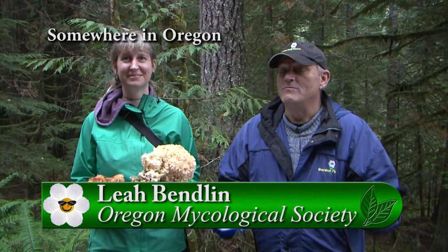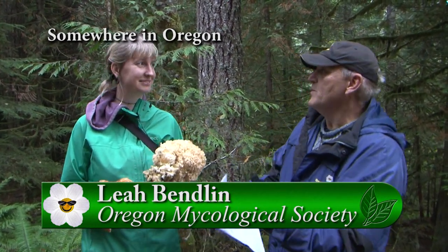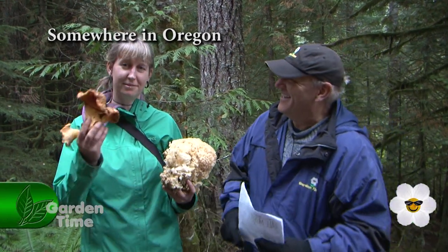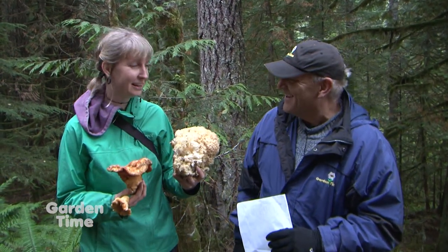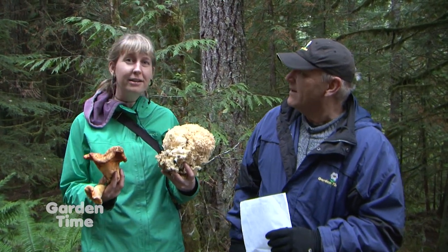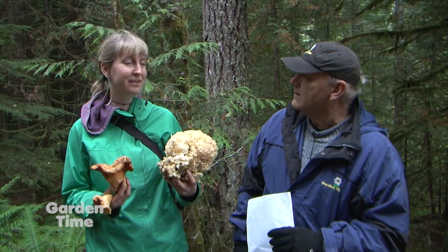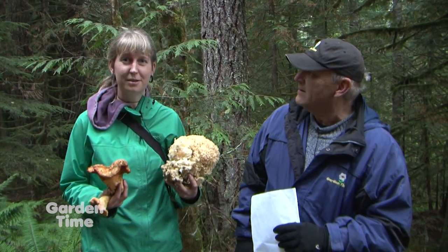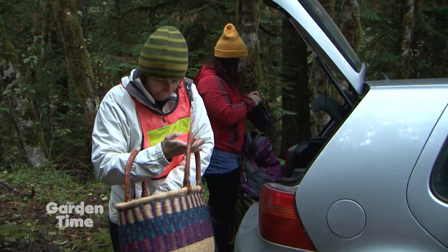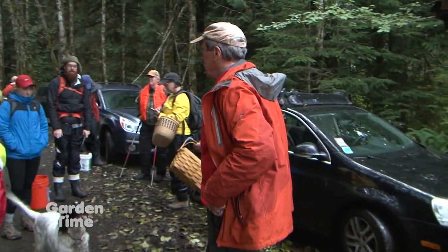It is a real delight to be out here in one of the many beautiful forests of the Pacific Northwest. I'm with Leah. Leah, tell me who you are with and why we're out here. My name is Leah Vendlin and I'm here with the Oregon Mycological Society. We are out here doing a field trip looking for all of the different mushrooms that we can find, hopefully finding some really good edibles, learning about habitat, and learning about all of the cool species that we're finding.